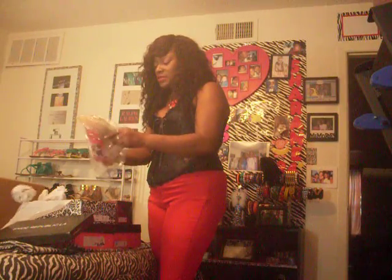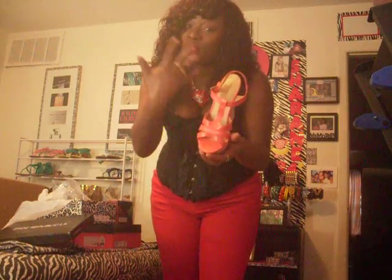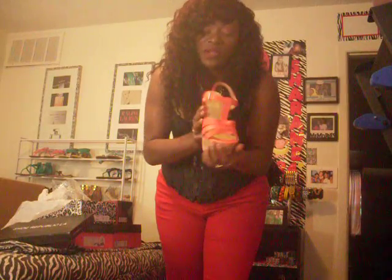The next shoe is this cute, gorgeous wedge. We're going to have to go fast because I have quite a bit of stuff to show you here. This is a cute wedge sandal. It is coral. Very, very cute. Love this sandal. Can't wait to rock it.